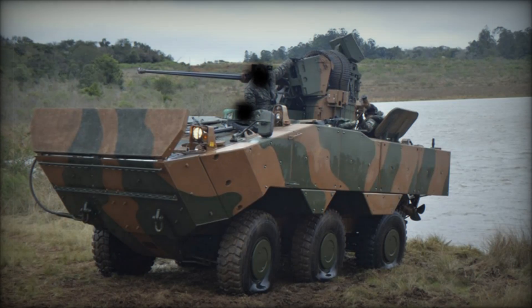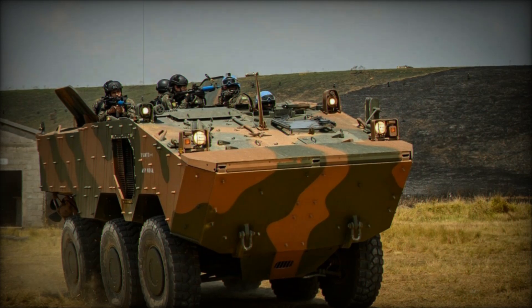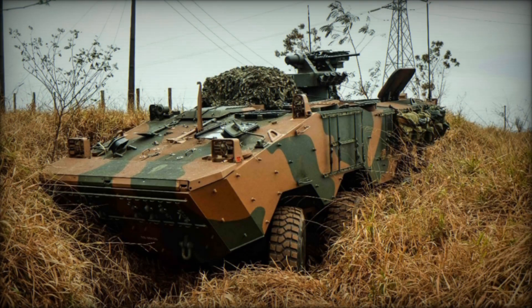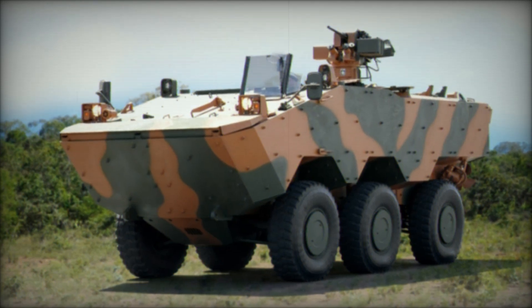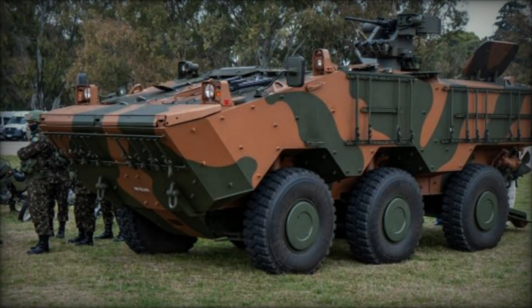One of the Guarani's most exciting features is its remote weapon station, or RWS. This advanced system allows the vehicle to be armed with a 30mm MK44 Bushmaster II autocannon and a 7.62mm coaxial machine gun. The weapons are controlled remotely, meaning the operator can stay safe inside the vehicle while engaging enemies at a distance. There's even a 12.7mm heavy machine gun, or HMG, for anti-aircraft defense and engaging light-armored targets. It's not just a transport vehicle — it's a fully armed fighting machine.